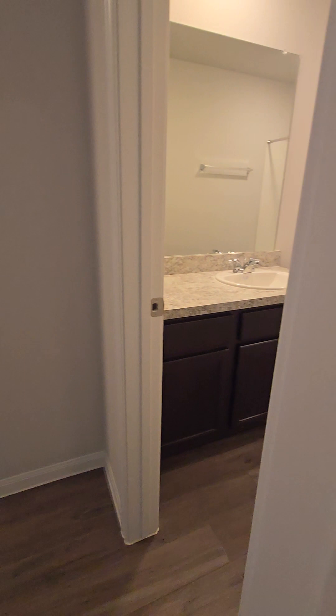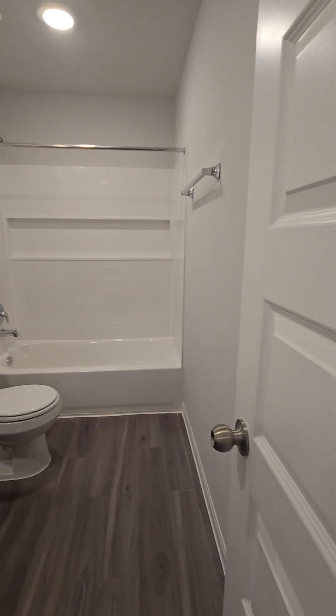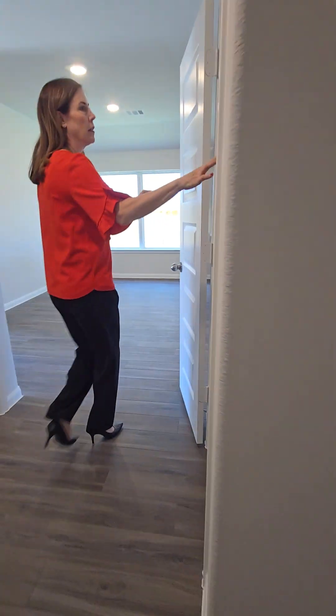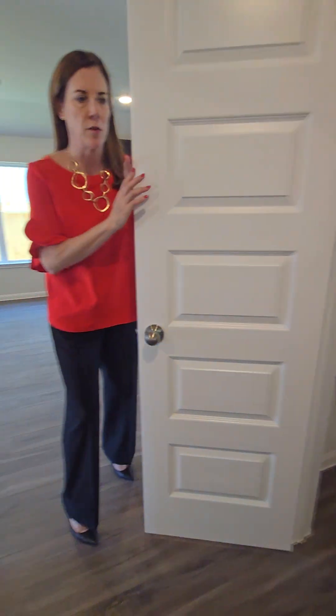Bedroom number four, and it's just a complete flip of bedroom three. Full bath number three — it's very unique to find a house that's a four-bedroom one-story with three full baths. And then this is the linen closet, which is near the bathroom but also across from the laundry room for all your towels and sheets.